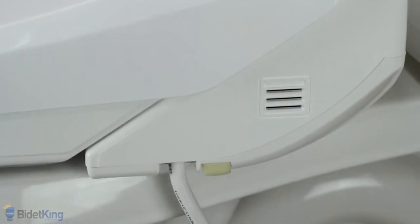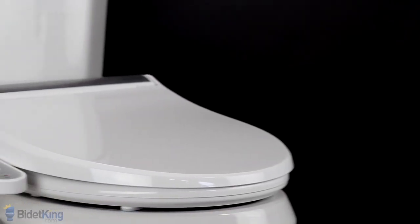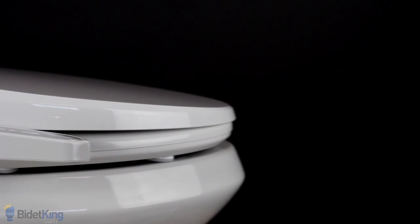The deodorizer has an active carbon cartridge that comes preloaded within the bidet seat. Moving over to the left, you'll notice that the BB1700's control panel is fairly slim and does not detract too much from the overall design.